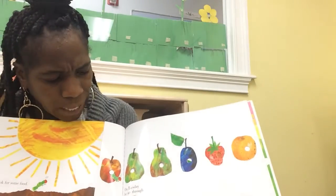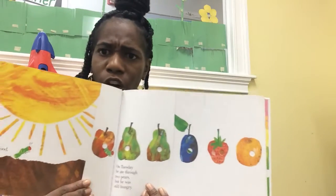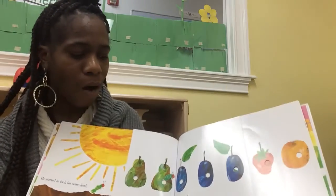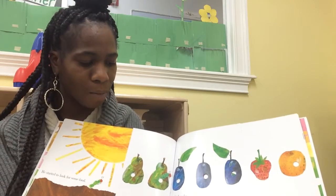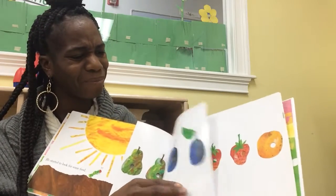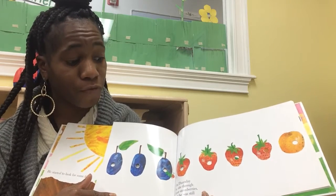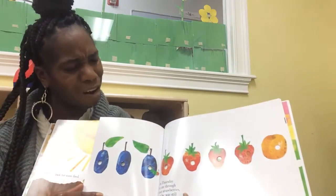On Tuesday, he ate through two pears, but still was hungry. Do you see the two pears that he ate? On Wednesday, he ate through three plums, but he was still very hungry. On Thursday, he ate through four strawberries, but he was still very, very hungry.